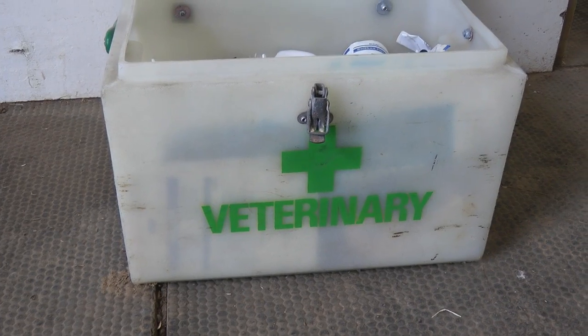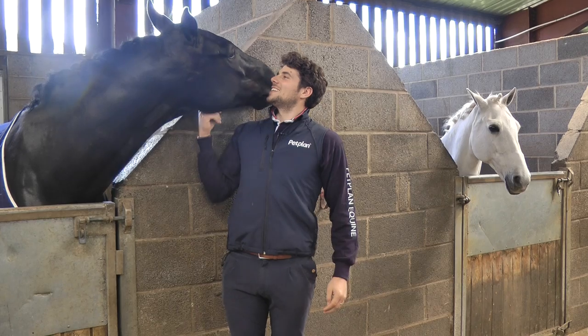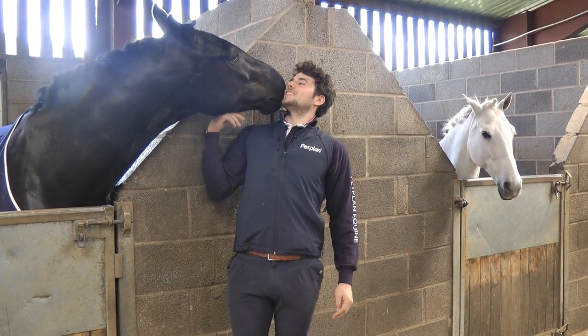Working with Petplan Equine, we know they pay out hundreds of claims a month. They feel the same — that as soon as you notice a problem, it's vital to call the vet.